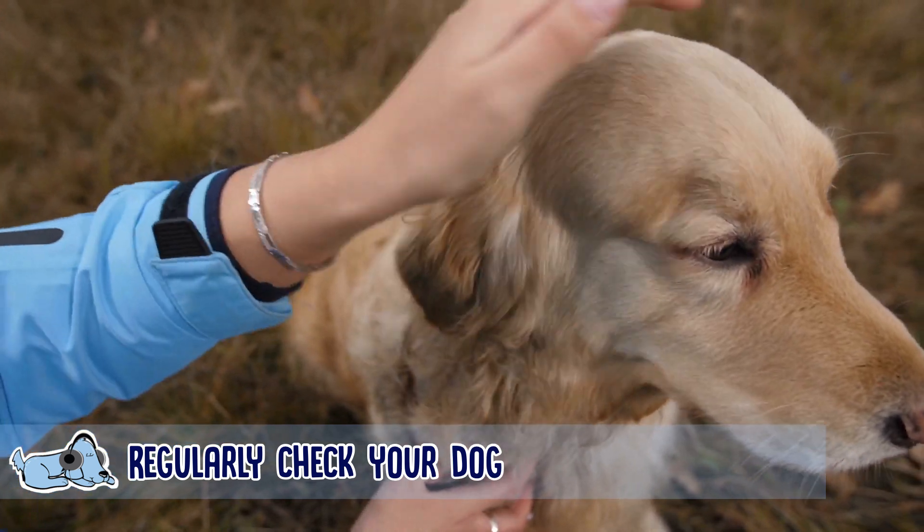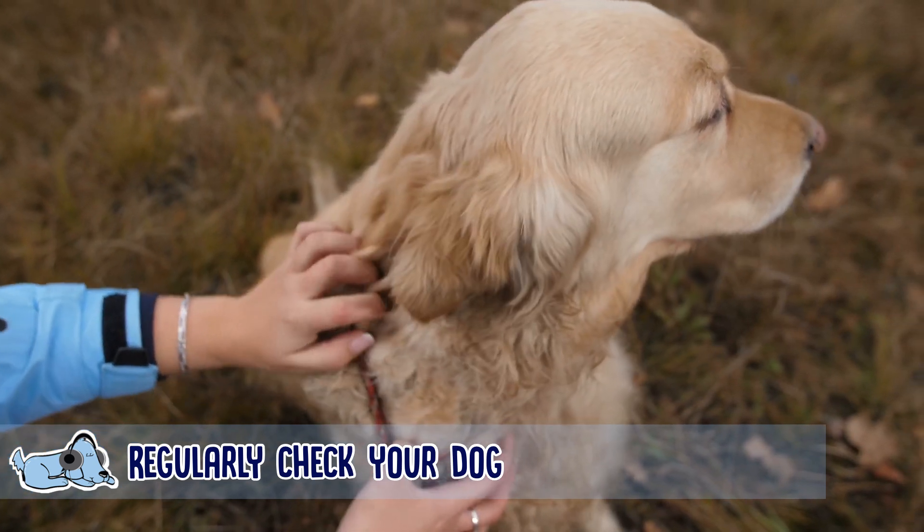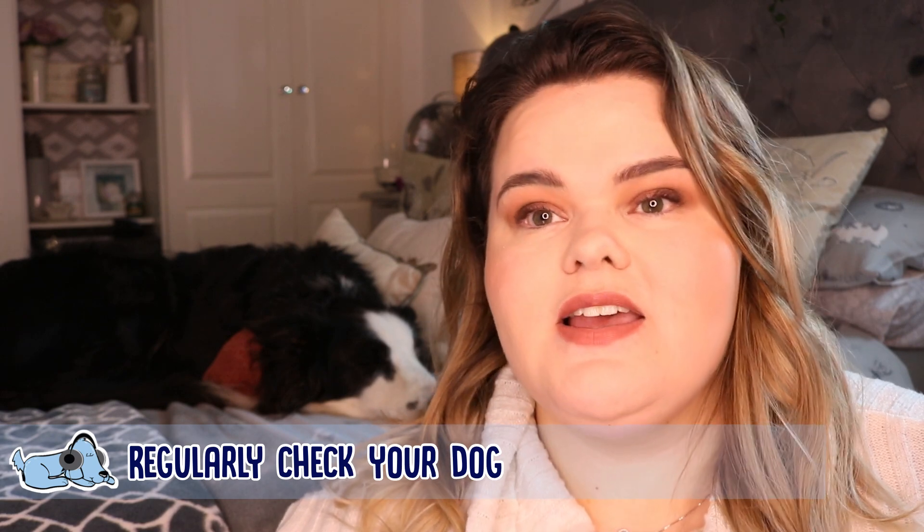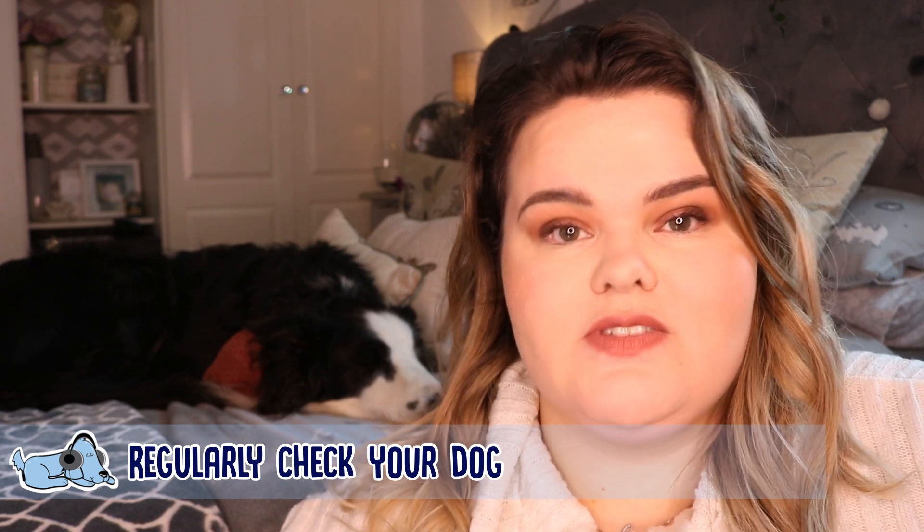The most common places to find ticks are the head, ears, legs, armpits, and tummies. Animals like hedgehogs and foxes are most likely to carry these sorts of ticks.